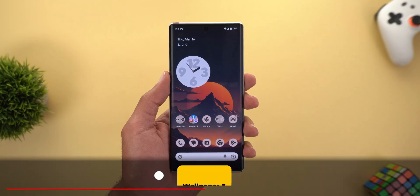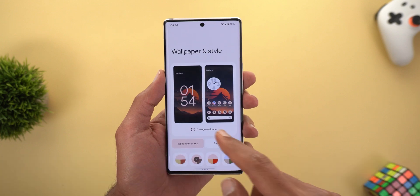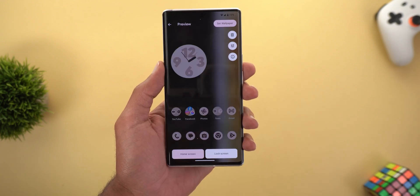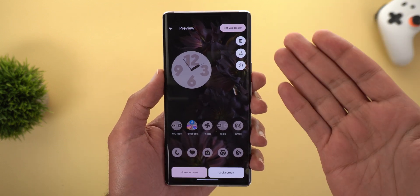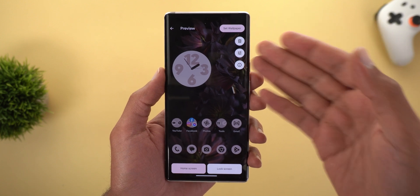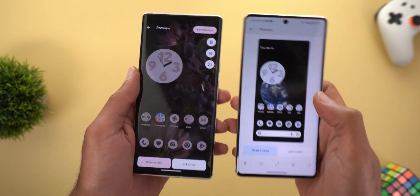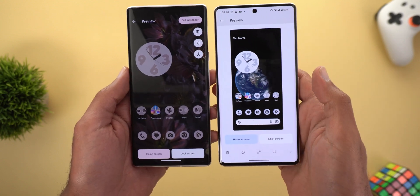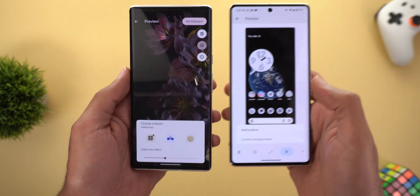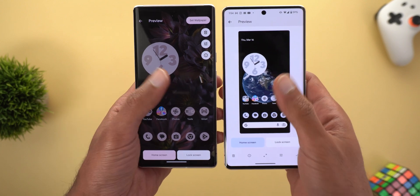Now let's talk about the changes specific to this build. The first one is in the Wallpaper and Style app — when you go to the set wallpaper screen, you'll get the Android 14 design, which has all the buttons at the top right corner. Comparing side by side with the stable version on the Pixel 7 Pro, you can see the old design versus the new Android 14 design with all buttons at the top right corner.